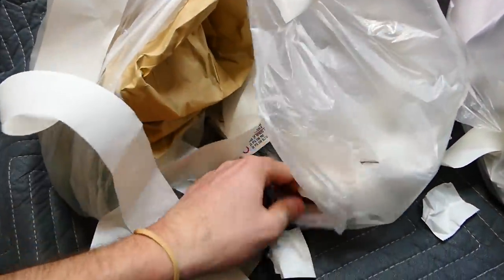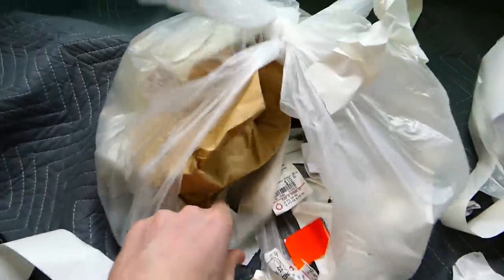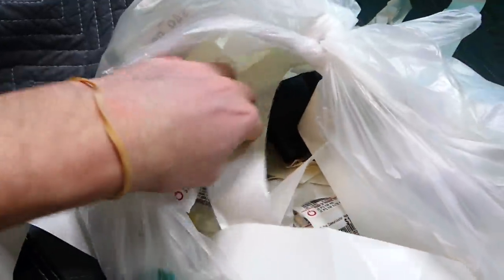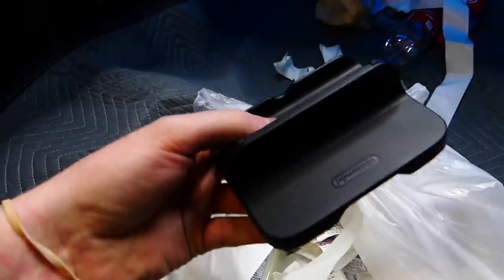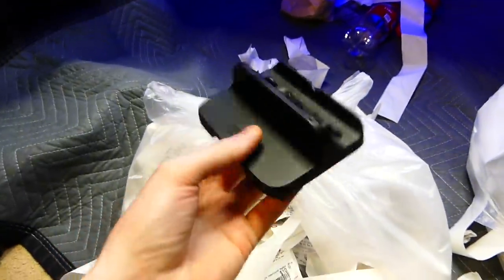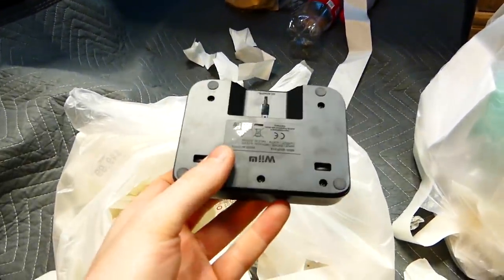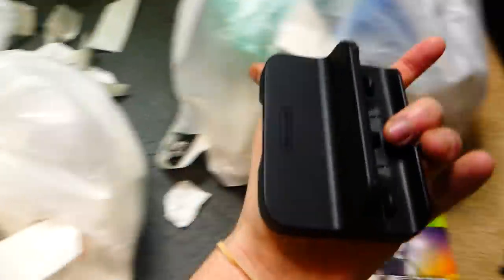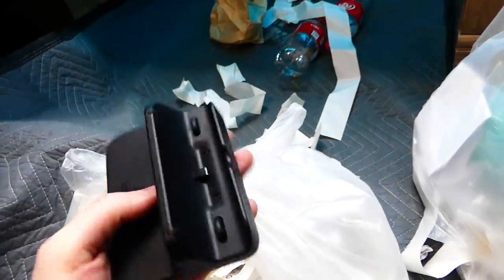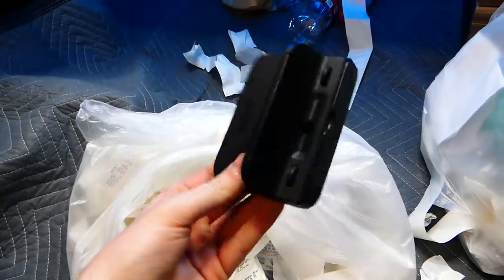I got another bag here — a couple rubber bands right off the bat. I see something back there, and it is a Wii U charging dock. Nice. I find a lot of these, so not too surprising, but it's always cool to find one. I never know if the ones I find actually work — I've found over hundreds of these before, and I don't have a Wii U, so I have no way to actually try them out.